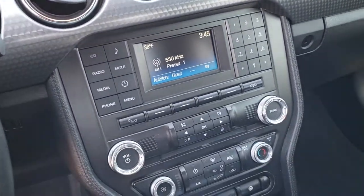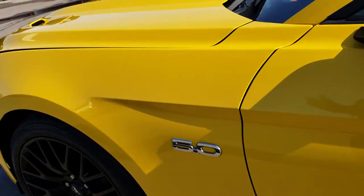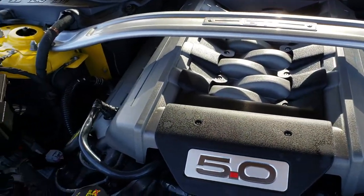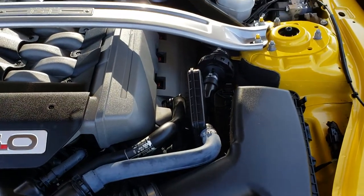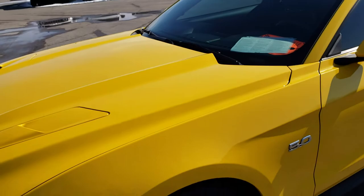It does have the sync system for your Bluetooth audio device. Under the hood we have the 5 liter V8 motor. The engine bay is very clean and runs very smooth. This car has been fully safetied and inspected by our service shop, has a fresh oil and filter change, all the fluids have been checked and topped off, and this car is 100% ready to go.